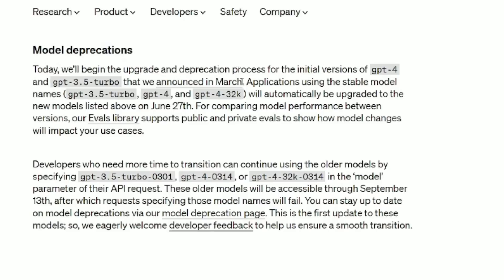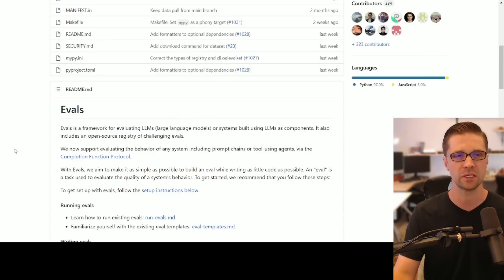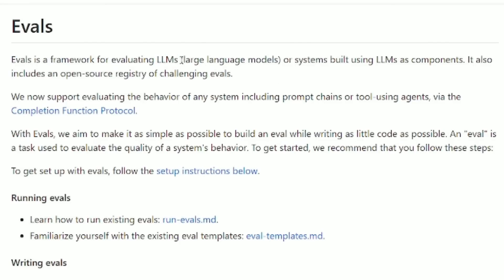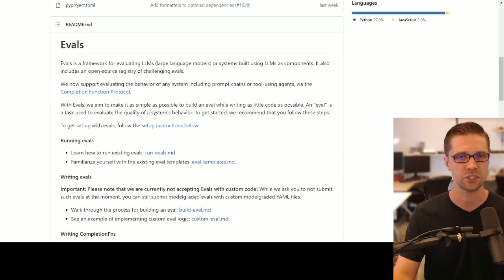Basically, the old models are out and the new ones are in. If you want to know more about it, they point you to GitHub — specifically Evals, a framework for evaluating large language models or systems built using them, which also includes an open-source registry of challenging evals. The old models are still 3.5 and 4, based on the same things, but they've made them better — though they're not really telling us how yet.